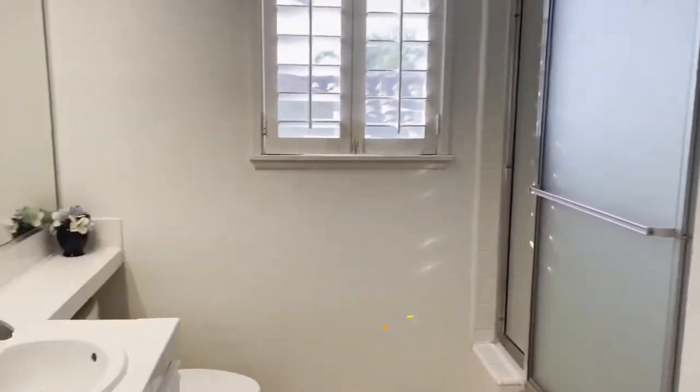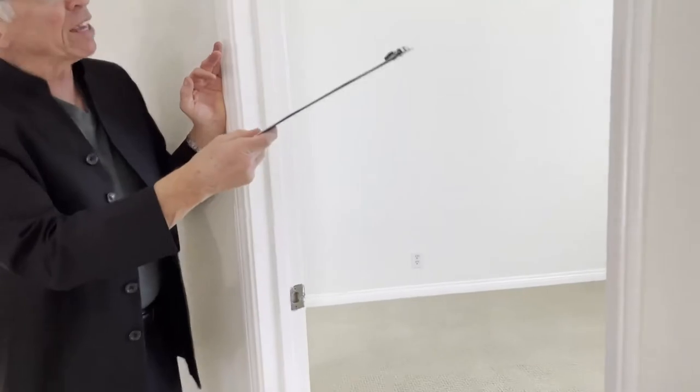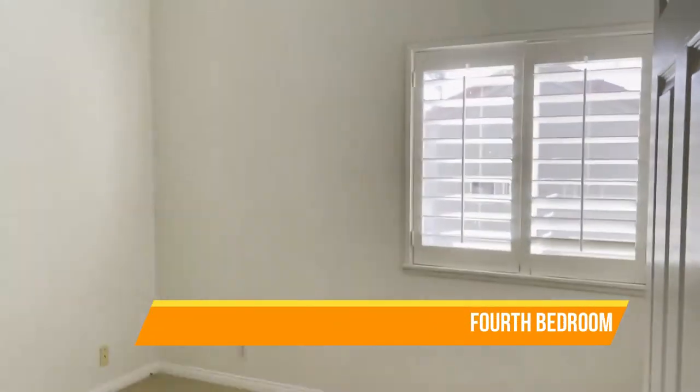A three-quarter bath here — beautiful. Very nice tile floors. Just nice, bright, open, airy. Here's your fourth bedroom. Again, plantation shutters everywhere, and even cathedral ceilings for the bedroom. It's incredible. But we'll save the best for last.